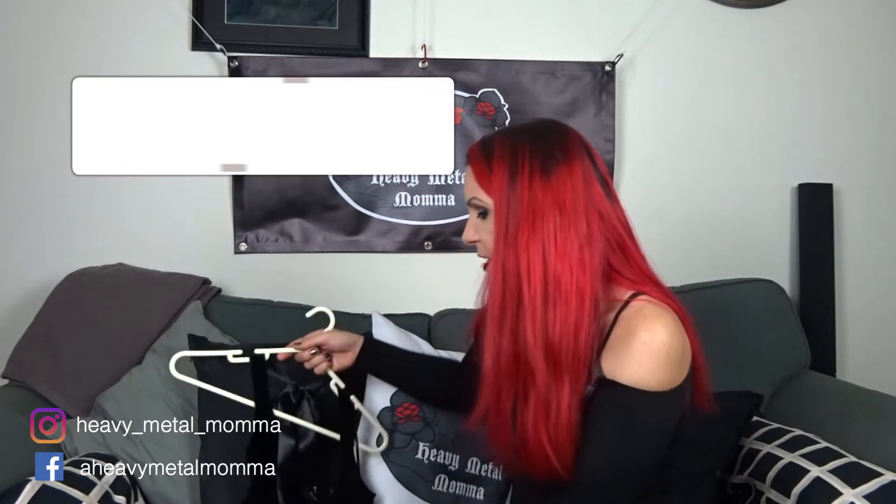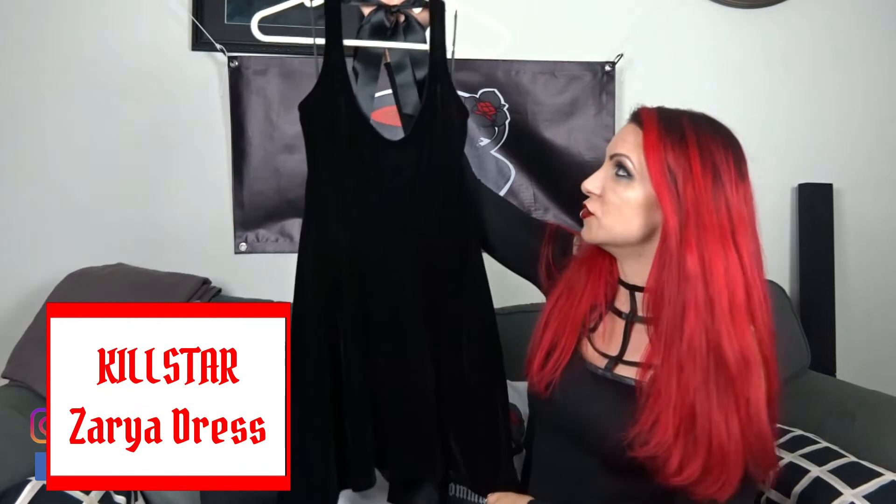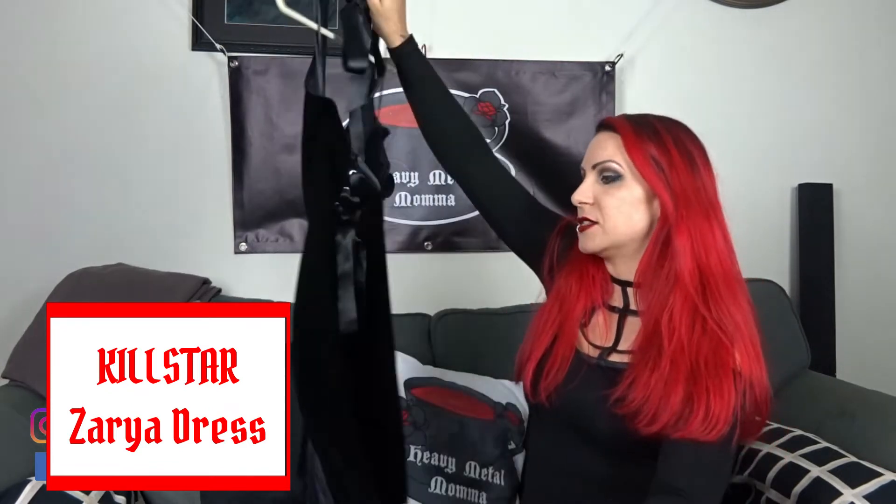Now onto the Killstar items. When I saw these on Killstar's website I was like, oh, I really want them. But you know, I hate buying from Killstar — rubbish customer service, don't want to buy from them. So I ordered these two items through Kate's. The first one is the Zaria velvet dress. It's so stunning.